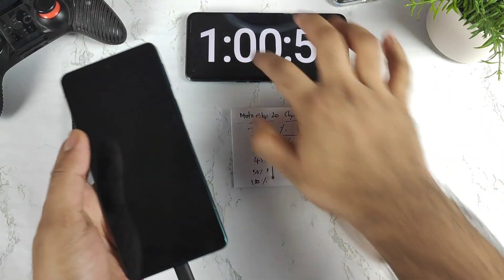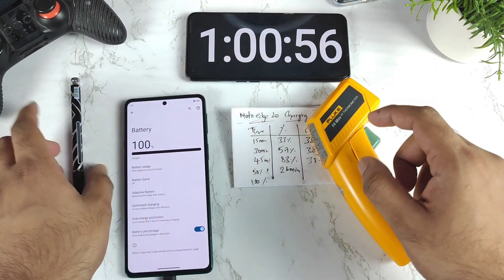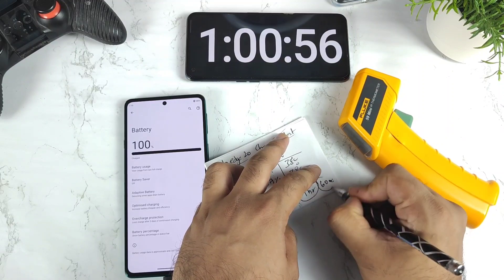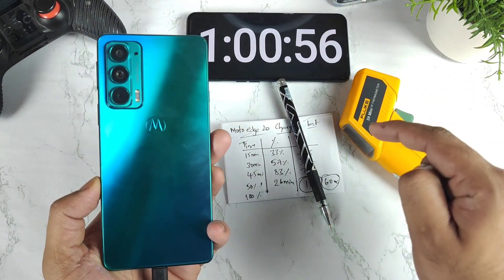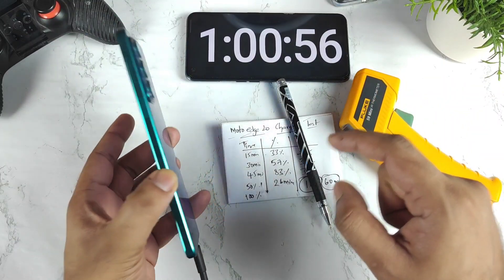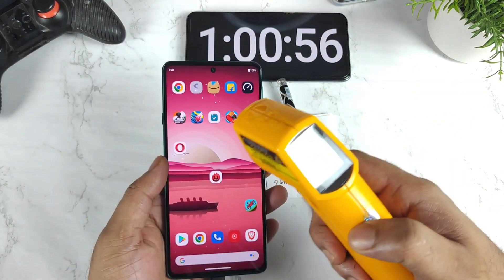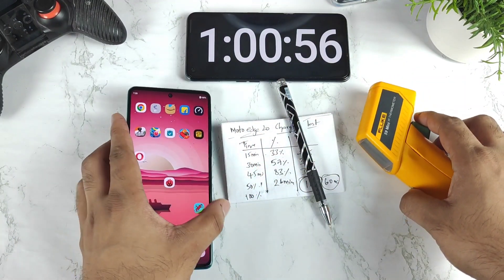Finally, the Moto Edge 20 completed charging at around 60 to 61 minutes — one hour to charge to 100 percent. The final temperature is around 36 degrees Celsius, which is pretty close to my room temperature — not bad at all. These are the overall charging speed results for the Moto Edge 20 after the recent Android 12 update. Please let me know in the comments what charging speed you're getting after the update. Thanks for watching — until next time, bye!